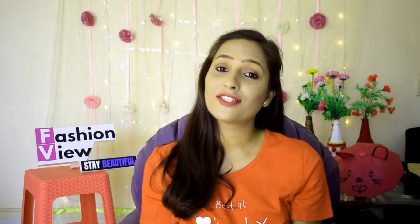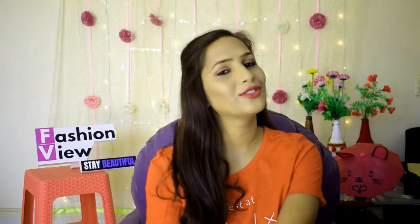If you are watching my video for the first time, make sure you like and subscribe to my channel. If you are already a subscriber, please share this video. You can also follow me on Instagram.